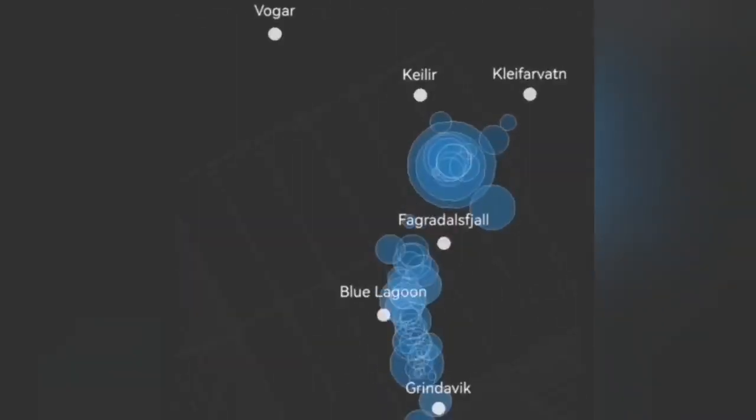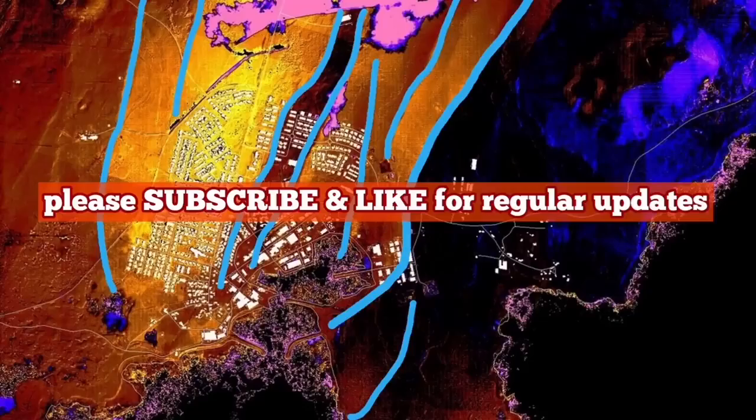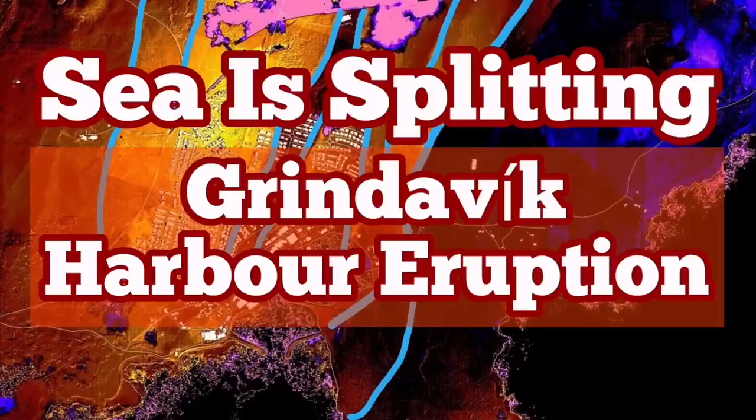Near Svartsengi we don't have Sundhnúkur, but we have something. And now off the coast of Grindavík, in the ocean, we see the rising of the earthquakes — which means the magma is rising with it.